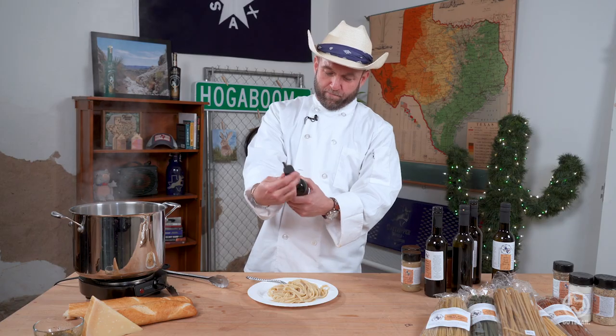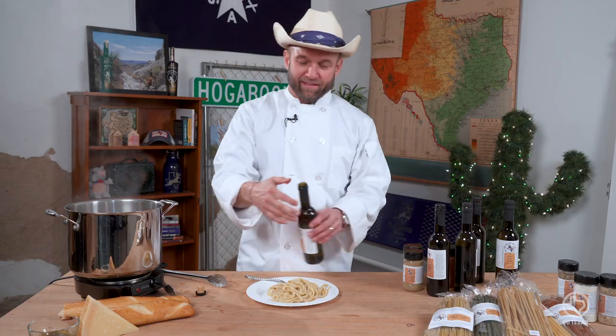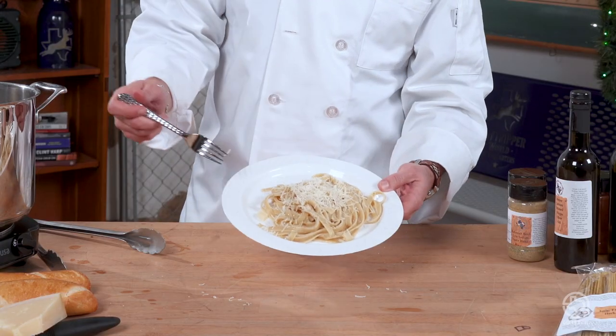Not ready yet. Parmesan Garlic and Rosemary — now if that don't sound good! Mwah. You know the guy at the Italian restaurant who grates the cheese? He says tell me when. You never say when — ever. You let him keep going. You take that whole block if he'll let you. Look at that, that looks delicious.